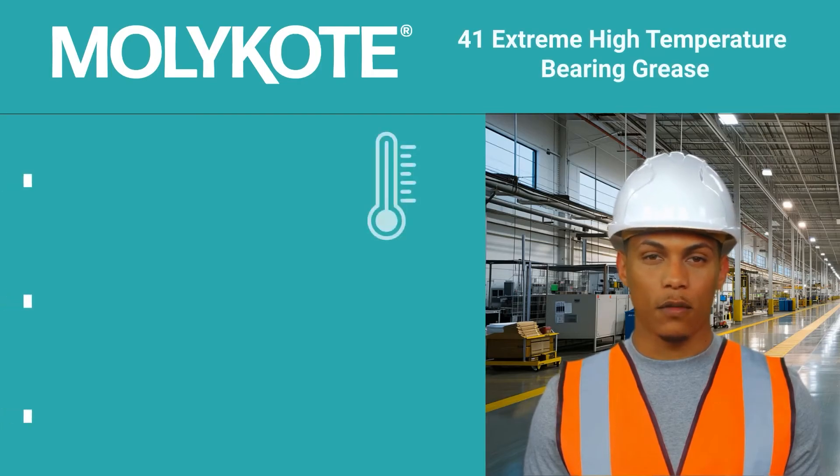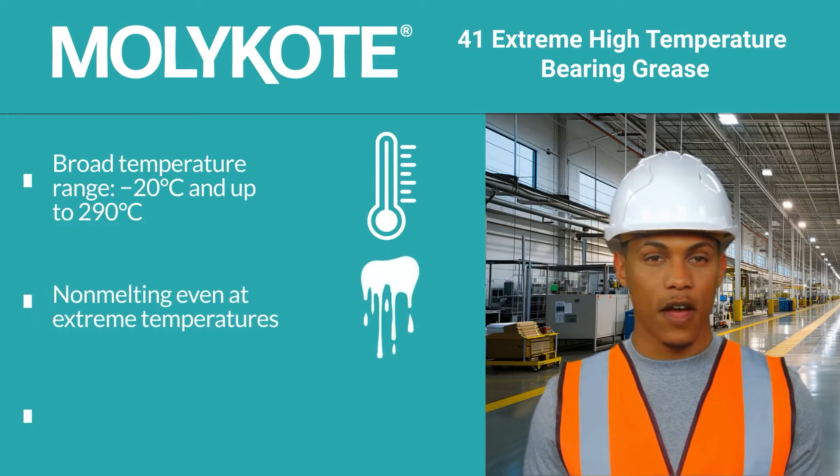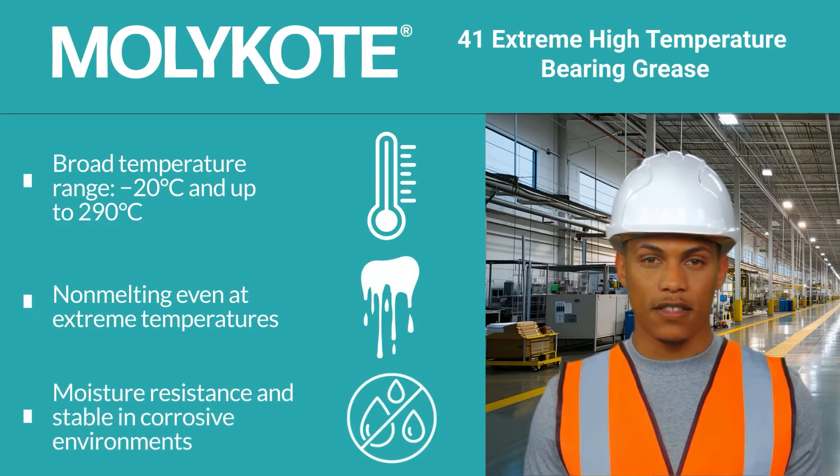MOLLE Coat 41 has a broad service temperature range and can operate at temperatures as low as minus 20 degrees Celsius and up to 290 degrees Celsius. Even at extreme temperatures, this grease is non-melting and exhibits moisture resistance and stability in corrosive environments.